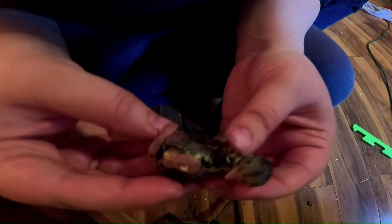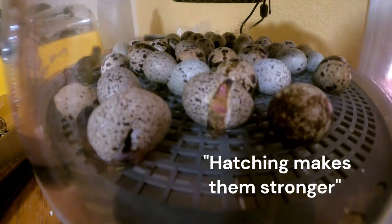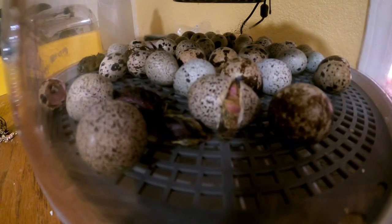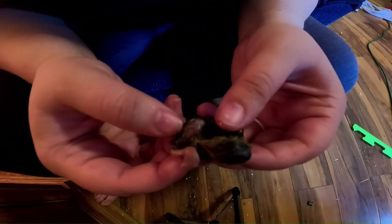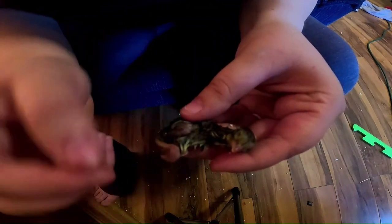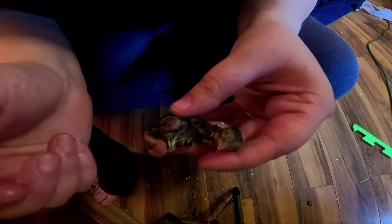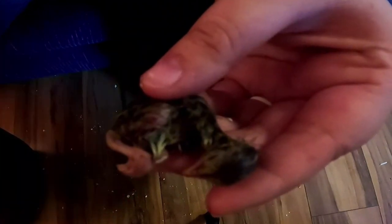A lot of people will say don't help your chicks hatch because hatching makes them stronger, and that's really not true. When they first crack the shell and start hatching, they still don't have their egg yolk absorbed, and there are a lot of blood vessels going through the shell. If you start peeling at the shell prematurely, you can rupture those blood vessels and it will cause them to bleed out. Usually from the first time that they pip and break the shell, they still need a good 12 to 24 hours before they finish hatching.